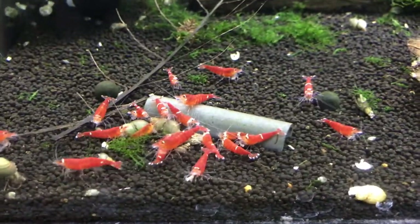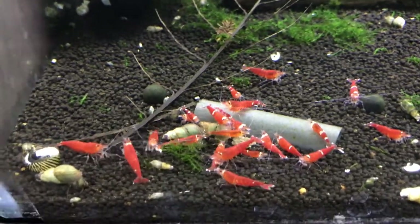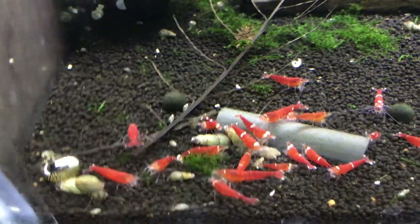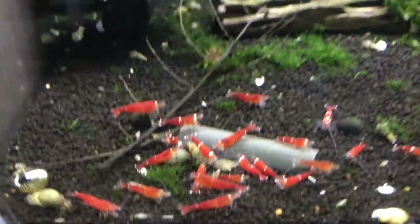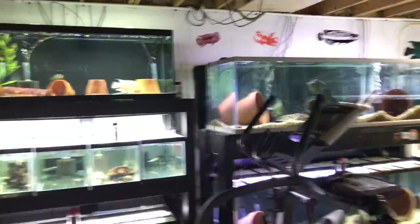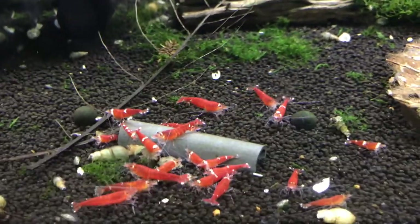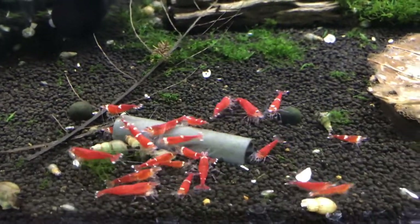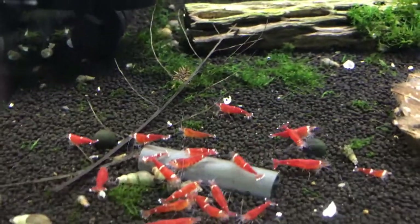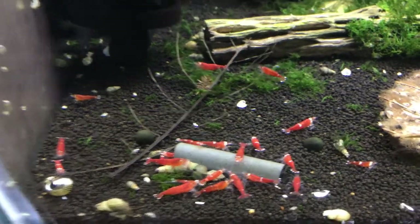That's all I've got for you on this tour - hope you enjoyed the shrimp tanks. If you're new to this channel, make sure you subscribe and hit that notification button so you know when I upload more videos. In addition to these shrimp videos, I upload videos on my saltwater tanks and all my cichlid tanks - I've got a fairly large fish room in my basement. If you're interested in any of the shrimp in this video, some of them are available for sale - my email will be in the comments section. Until next time, thanks a lot for watching!